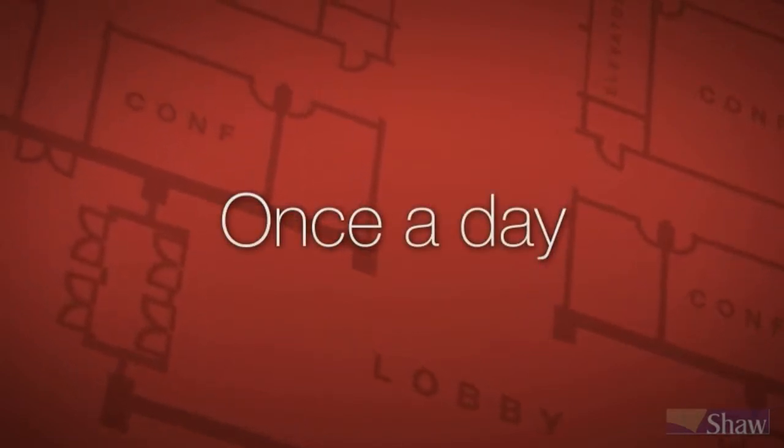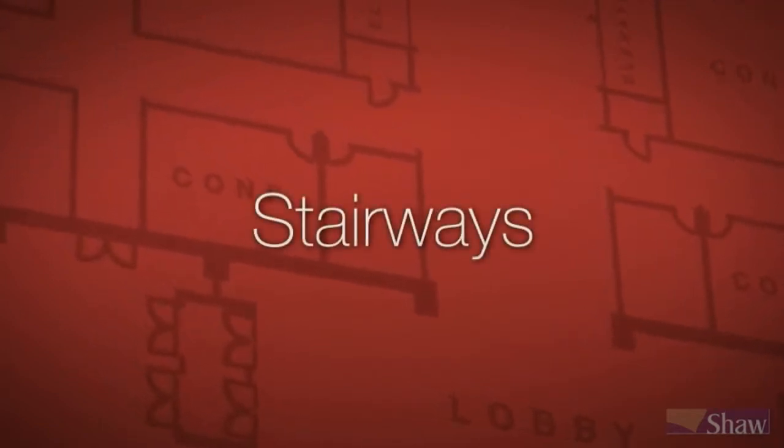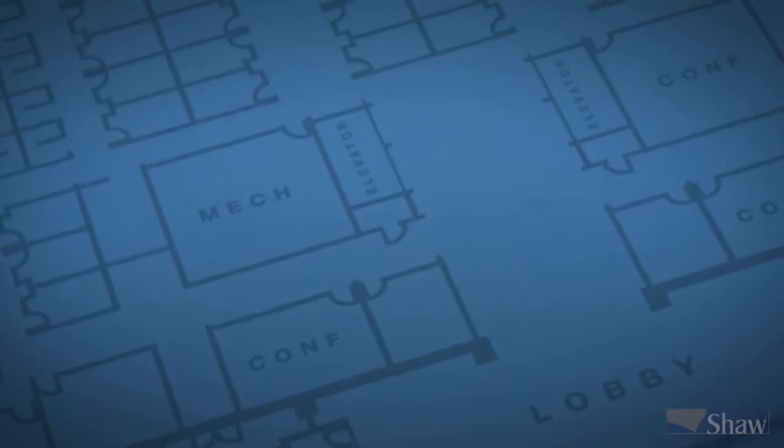Most companies' higher traffic areas include entrances, hallways, break rooms, cafeterias, elevators, stairways, main aisles, and waiting areas. With medium traffic areas, you should plan on vacuuming at least every other day.